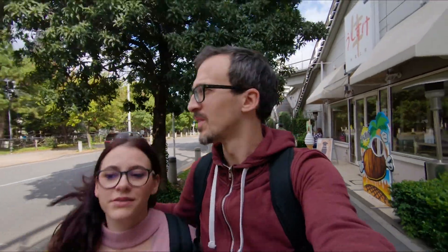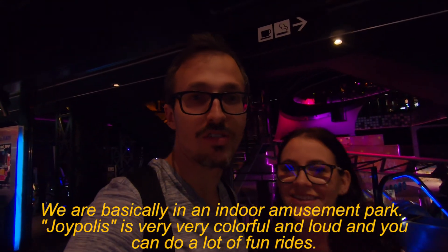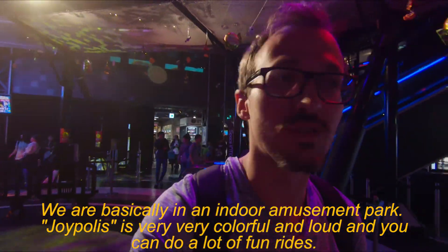We are walking through this little street. It looks like a place where Japanese people take their dogs — every bar or restaurant on the side has a sign that says dog friendly. You can go in with your dog and spend Sunday morning walking your dog and eating there. It's pretty cute. We are basically in an indoor amusement park — the place is very colorful and loud and you can do a lot of rides.